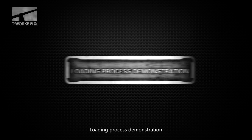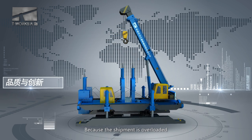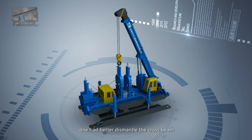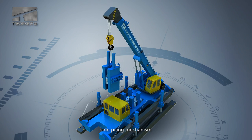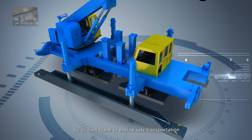Loading process demonstration. Because the shipment is overloaded, firstly one had better dismantle the cross beam and side pinning mechanism by its own carrier to ensure safe transportation.